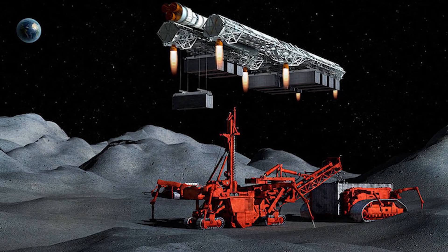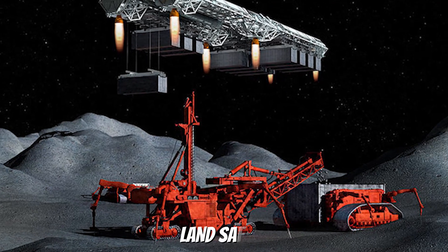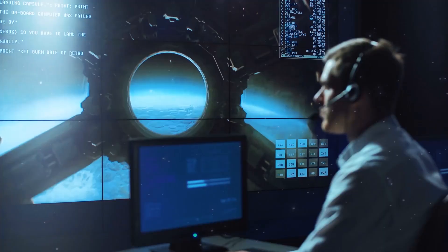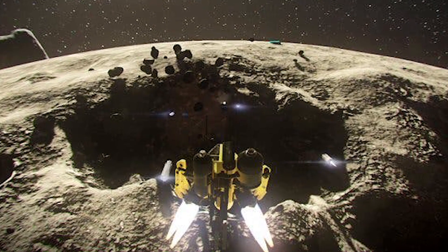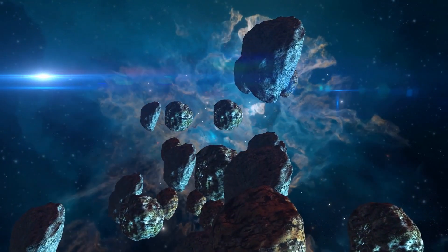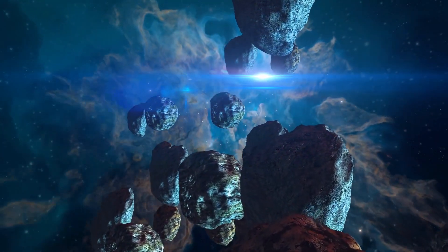For example, asteroid mining spacecraft must be able to navigate to the asteroids, land safely on their surfaces, and extract and transport resources back to Earth or other destinations. However, many experts believe that asteroid mining could become an essential space exploration and resource utilization industry, as asteroids are thought to contain large quantities of valuable resources that could be used to support future space missions.